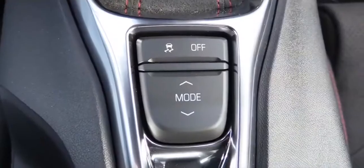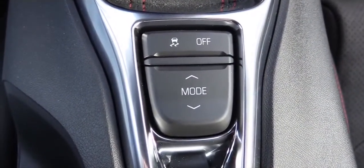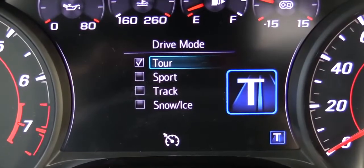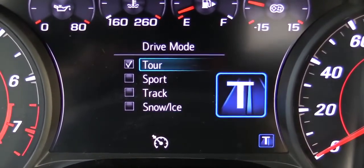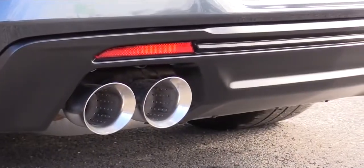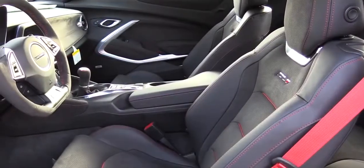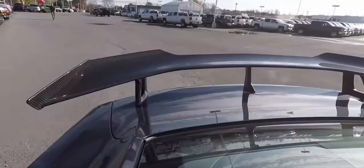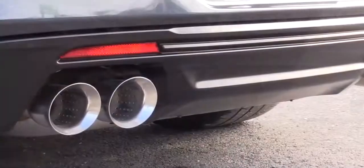Along with that power, there are several drive modes available. The drive mode button is located directly behind the shifter and gives you Snow/Ice, Tour, Sport, and Track modes. These adjust throttle response, shift points, exhaust sound, interior lighting, and handling characteristics via the magnetic ride control system.